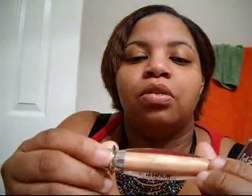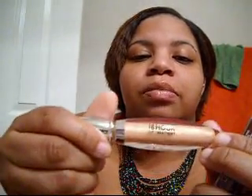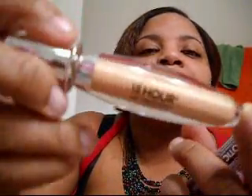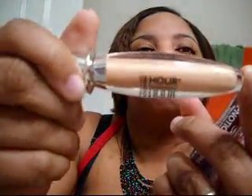Very nice, Dollar Tree. And then I picked up this Lipnude 18-hour treatment. This is Claire Nude, Dollar Tree. So that was that for the Dollar Tree.